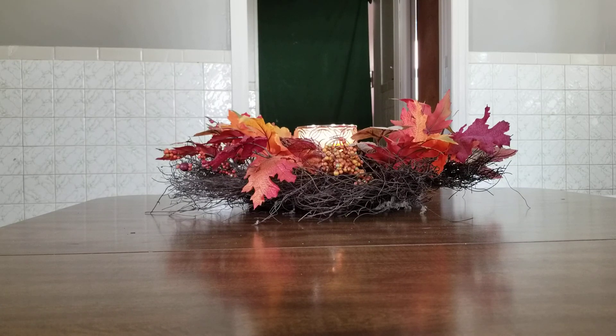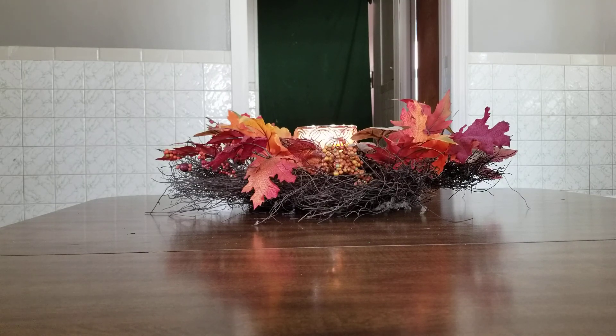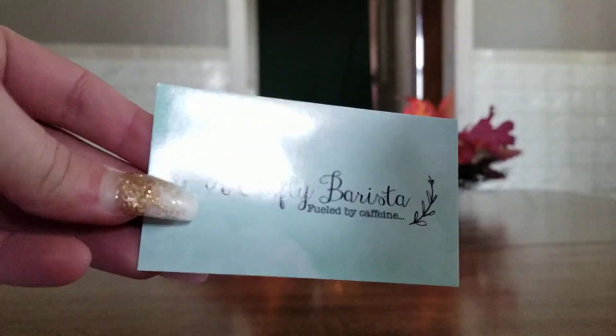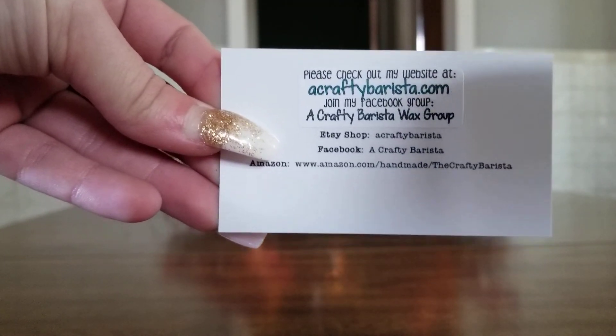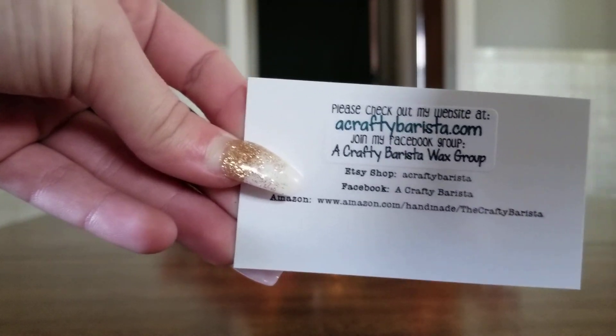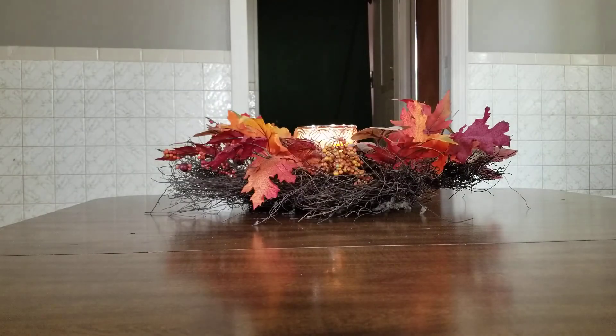I placed actually two orders with her and she was super sweet. She combined them both so I only had to pay shipping once. I will show you her business card first — A Crafty Barista — and on the back it has all of her information. I also link her Facebook group and her website down below so if you guys see anything you're interested in you can also order.